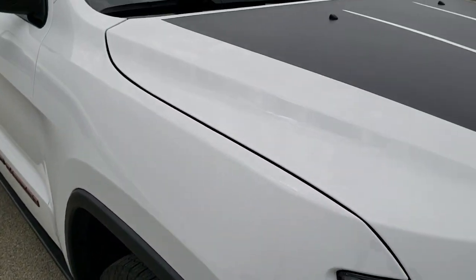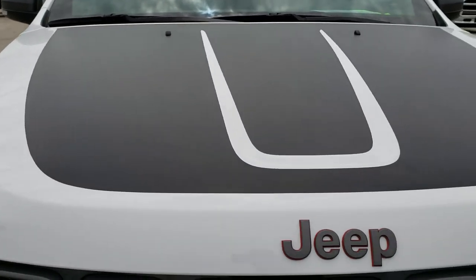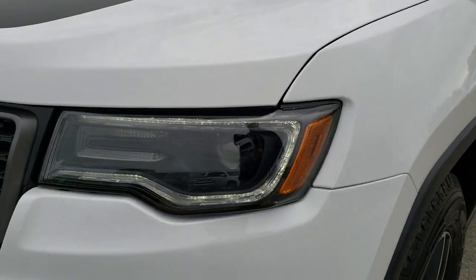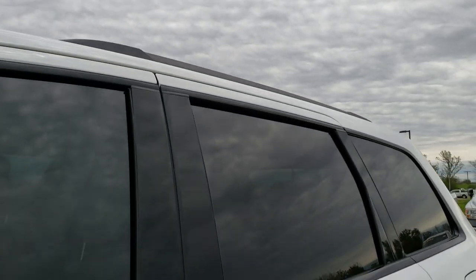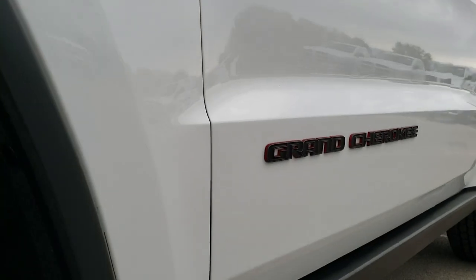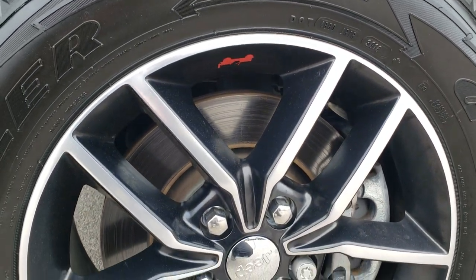This vehicle has the 5.7 liter V8 Hemi motor. From this HD video, you will be able to tell that this Jeep is extremely clean all the way around. Bright white is the color. We shoot all of our videos in 1080p, so if you have HD capabilities on your computer, tablet, or smartphone device, turn them on right now — it's like you're right here looking at the vehicle with me, and definitely your best way to check out the Jeep before you actually get here.